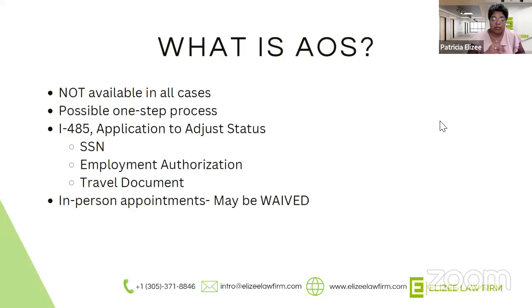What's great about doing adjustment of status is that even though a green card process is always going to be a two-step process — the I-130 and then the request for the green card — if you qualify for adjustment of status, you may be able to file both the I-130 and the I-485, which is the application for the green card, concurrently. This means you will get things moving a little quicker.